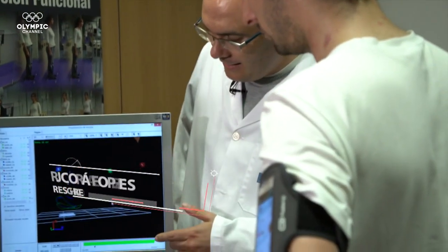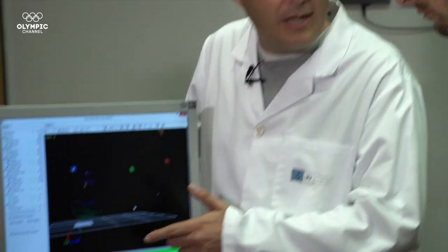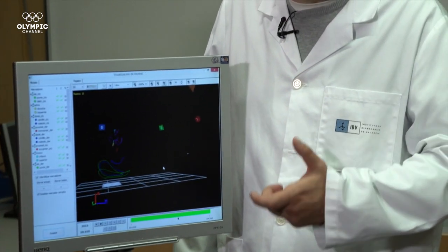Here you can see the results of your biomechanics during the run. In this area, where you can see the movement of the foot, one side is superior to the other. That can be corrected by an improvement in running technique through a series of exercises.